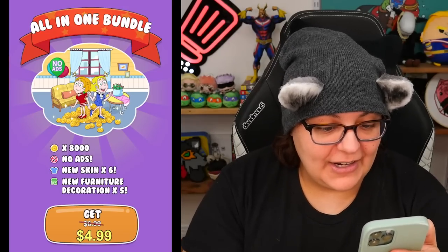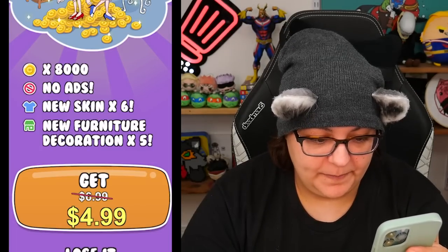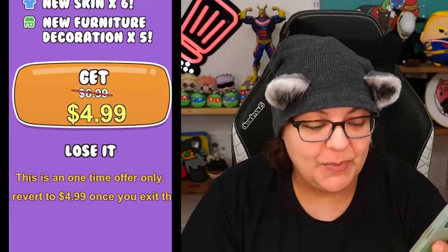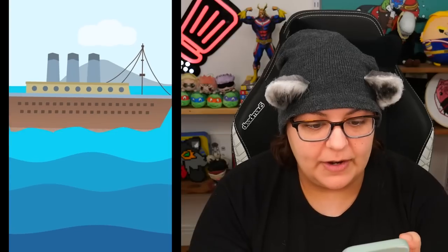We give the doggie the meat. Good doggie, don't hurt me. Why is it limping? Someone needs to look after their dog. You can actually get a bundle — it just popped out. Five dollars for no ads, a new skin, six of them, new furniture decorations, five of them. It looks like it's a one-time deal, but if you miss the deal the price will still be the same. Okay game, thanks for that. Good to know.